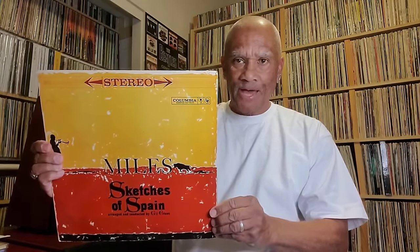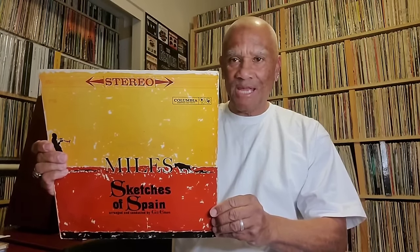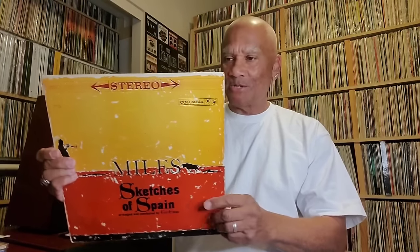I love this big band effort by Miles Davis — Sketches of Spain. I cannot have a top ten jazz list without this record. Sketches of Spain by Miles Davis.